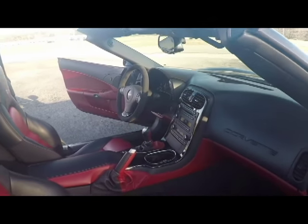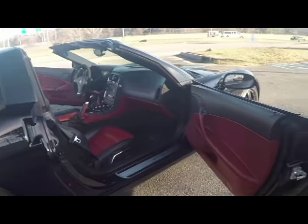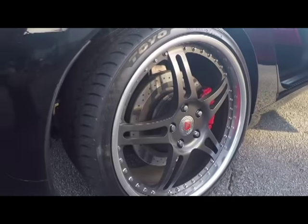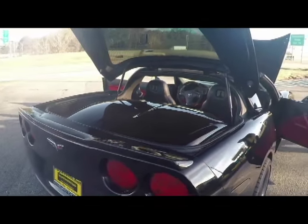A heads-up display has been added. It's a very nice car. It has the 435 horsepower LS3 engine and a six-speed manual — the 2LT. It does have the Z51 package, coming with a clean Carfax and just 25,000 miles.